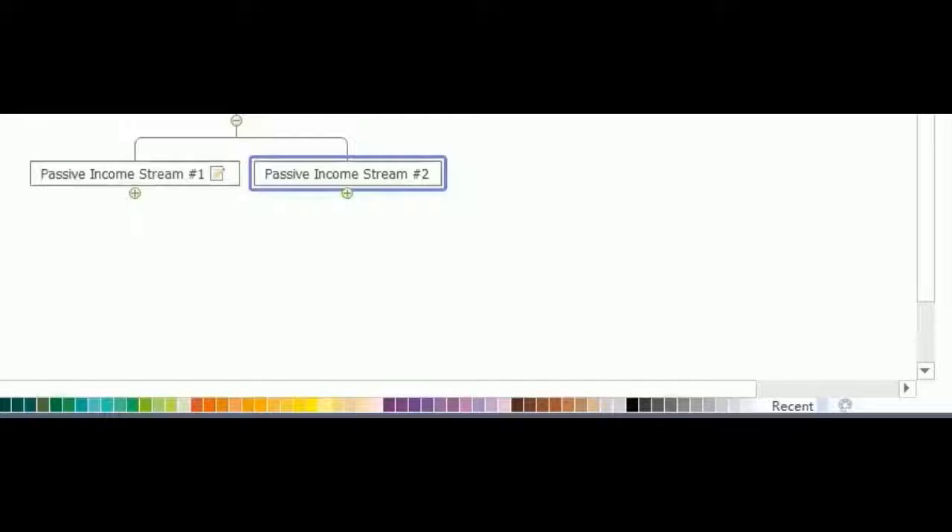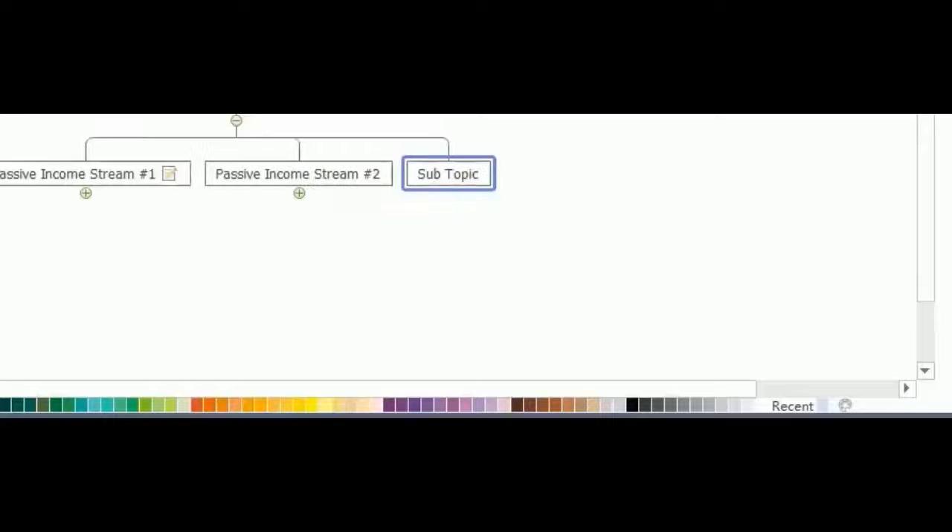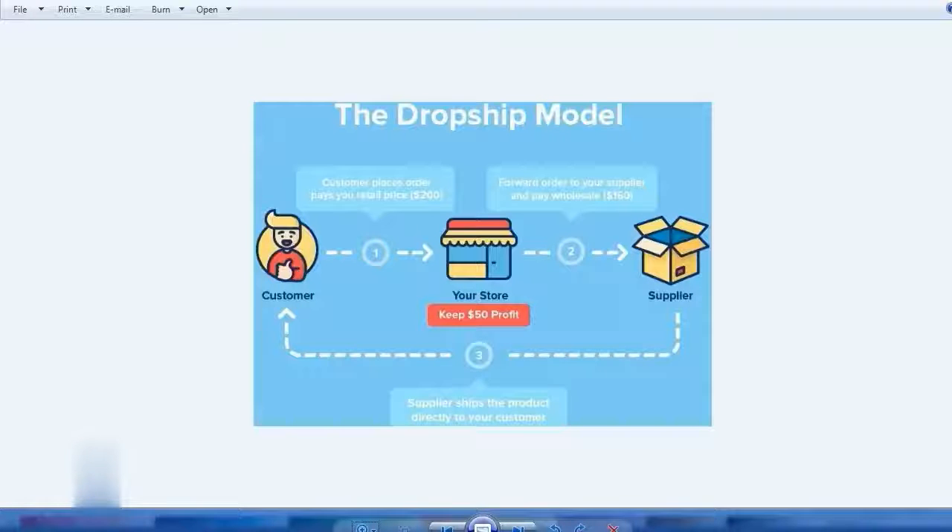Passive income stream number three is drop shipping. The business model for drop shipping is quite simple — it is a low-cost upfront setup. You basically start by setting up a business website where you will list down all the products for sale, so it will be your store online.